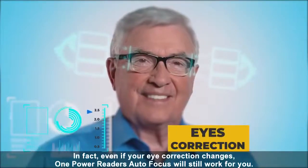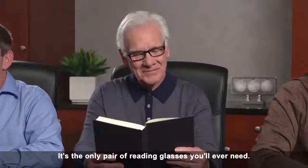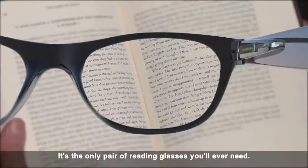In fact, even if your eye correction changes, One Power Readers Autofocus will still work for you. It's the only pair of reading glasses you'll ever need.